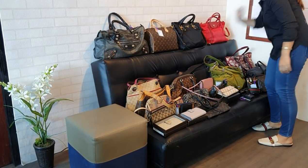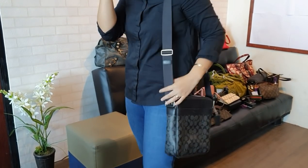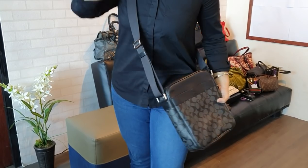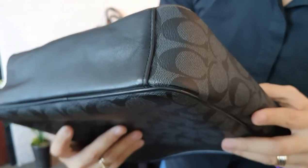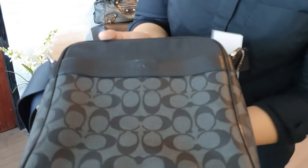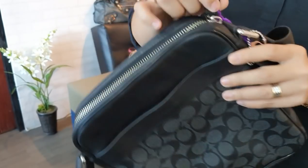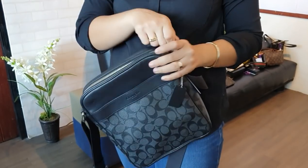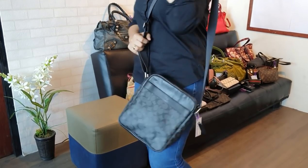We have another one for the boys: a Coach messenger bag in black, in excellent condition. The corners are clean, the bottom part is clean, and the interior is also clean. The only issue is a small dent, likely from being placed on something. This Coach messenger bag is only 8,500 pesos — a perfect gift for your husband.